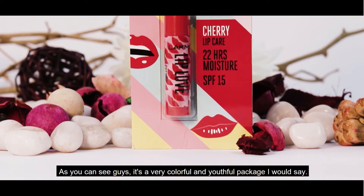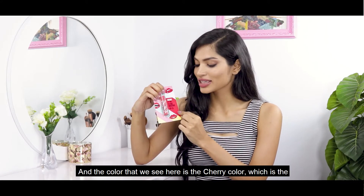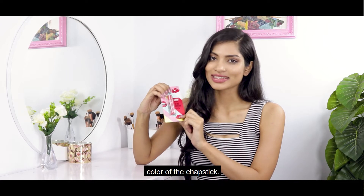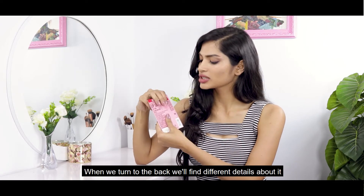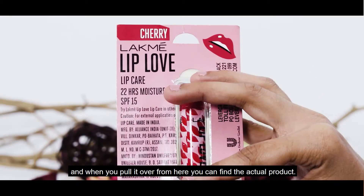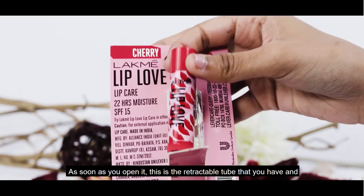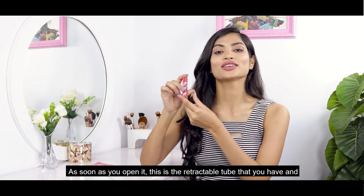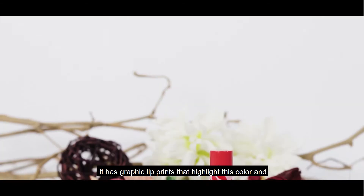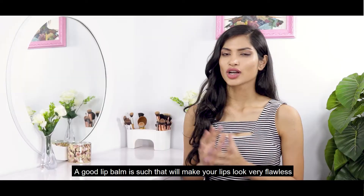It's a very colorful and youthful package, and the color on the packaging here actually matches the cherry shade of the chapstick. When you turn it around you'll find different details about it, and when you pull it open you'll find the actual product — a retractable tube with graphic lip prints that highlight the color.